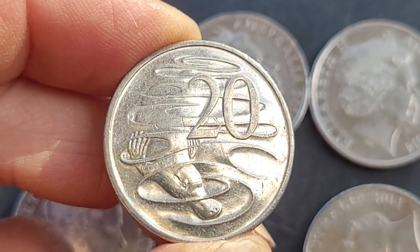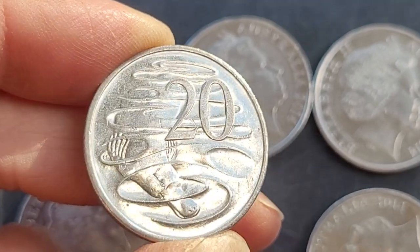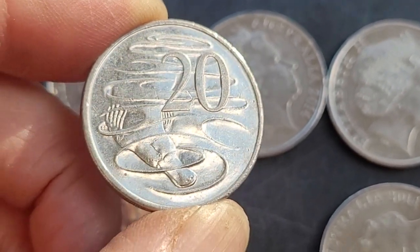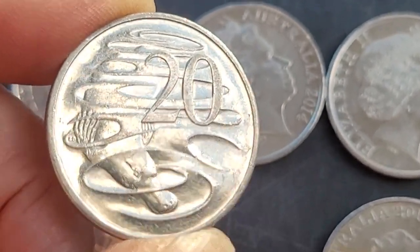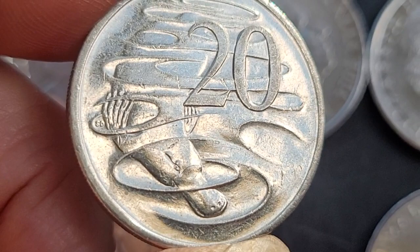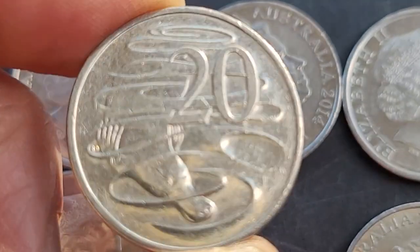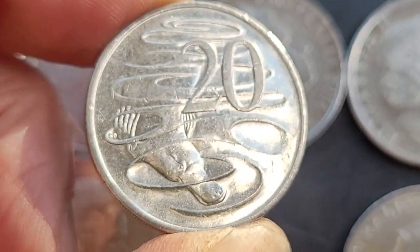On this side we have 20 cents with a platypus, which is pretty common in Victoria, New South Wales, Tasmania, and some parts of Queensland, but doesn't exist in most other places in Australia. If you want to look at the designer's initials, you have to look close to the hand — there's 'SD,' which are Stuart Devlin's initials.